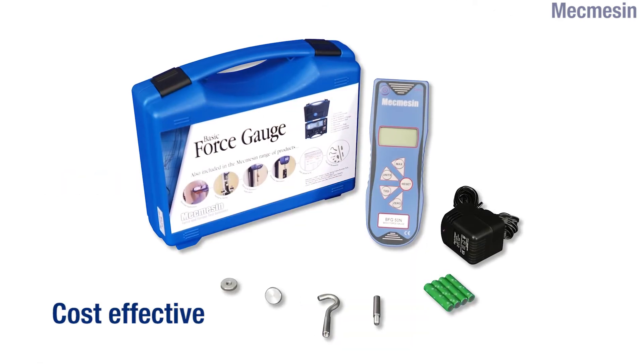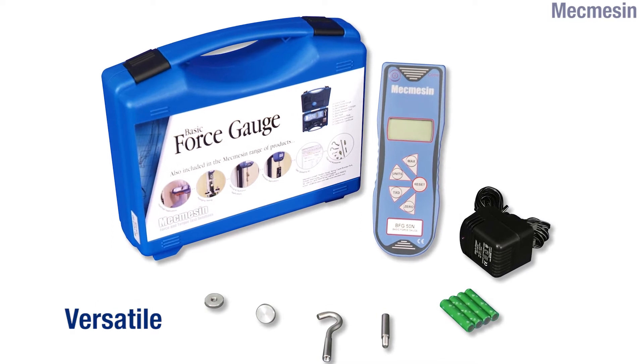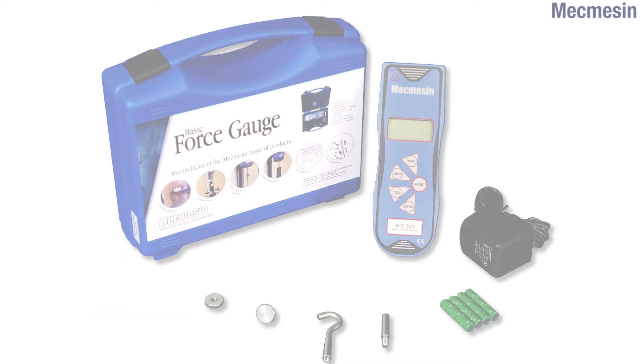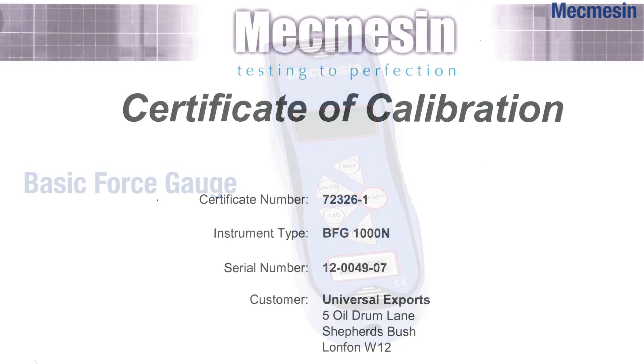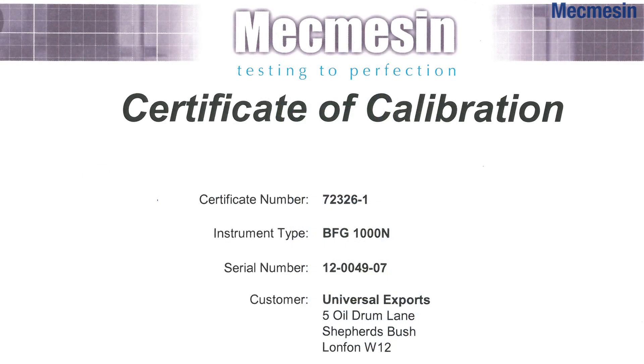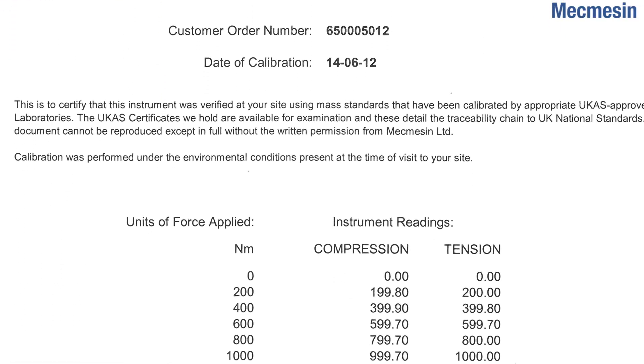The basic force gauge is supplied in a tough carrying case complete with rechargeable batteries, a mains charger, and compression and tension accessories. Mecmesin can supply a large range of other fixtures from compression plates to tension grips. Included at no extra cost is a calibration certificate traceable to UK national standards, ensuring full compliance during audit.